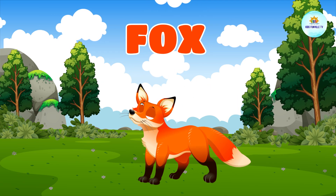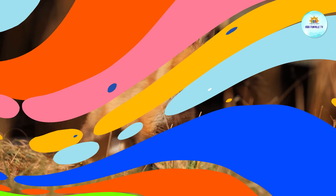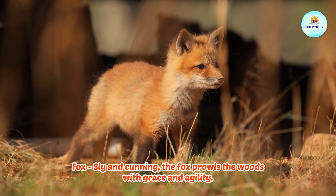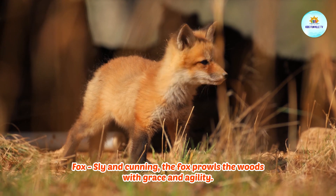This is a fox. Fox, sly and cunning. The fox prowls the woods with grace and agility.